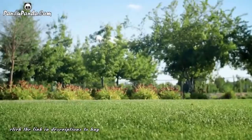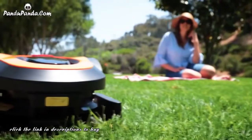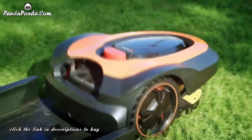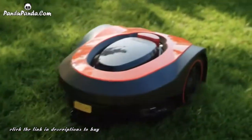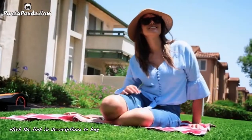Getting from here to here used to take a whole afternoon. Until now. Meet Morrow. Morrow is the world's most efficient, fully autonomous lawnmower, designed to save you time and give you a beautifully manicured lawn all the time.